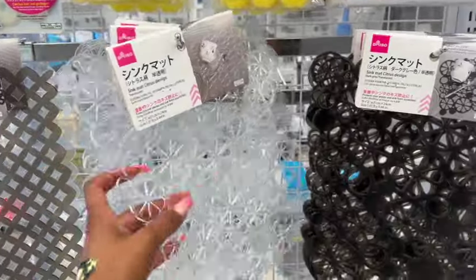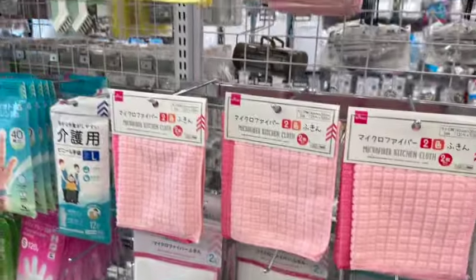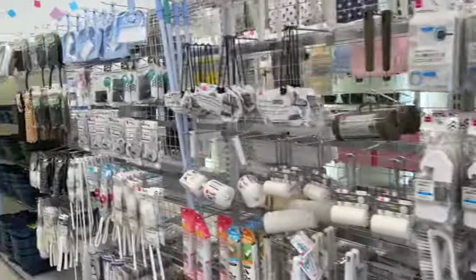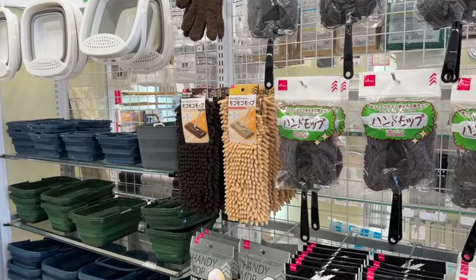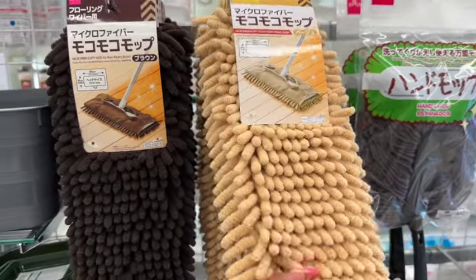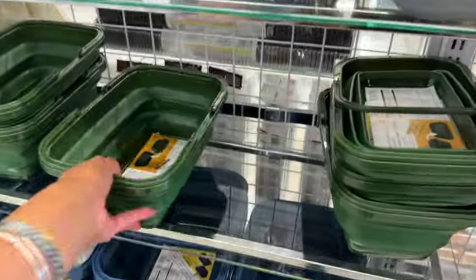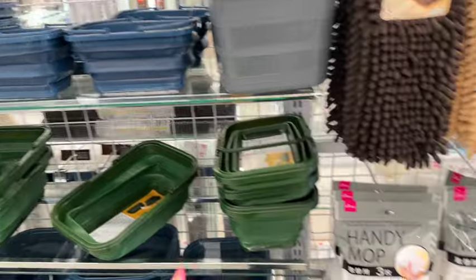If you have an RV, Daiso has perfect-sized items for your sink — I highly recommend them! They also have Swiffer-compatible pads that work great on wooden floors. There are foldable hand items for $3.25, various hangers, and a really cute bedding storage bag for $4.25 — perfect if you have a collection of bedspreads like I do.